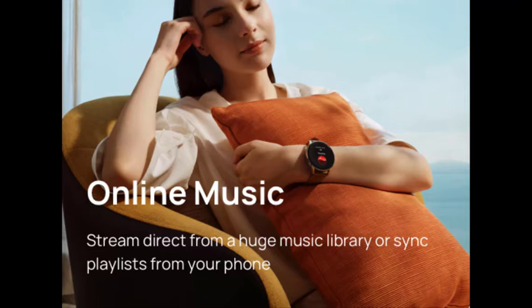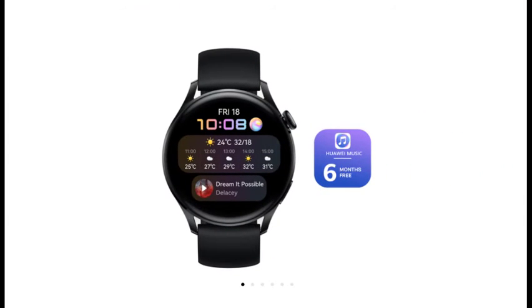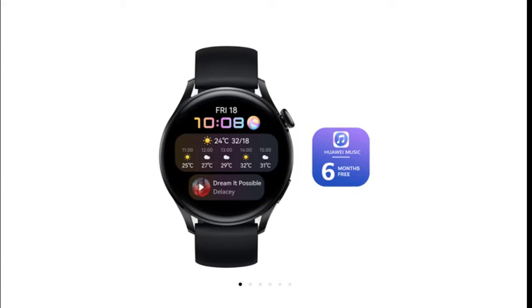The Huawei Watch 3 is available in a variety of styles, including active, classic, and elite. The Huawei Watch 3 Pro is also available if you want to go all out — this watch has a sapphire glass display, a titanium watch body, a ceramic case, and dual-channel GPS for better reception up in the mountains.